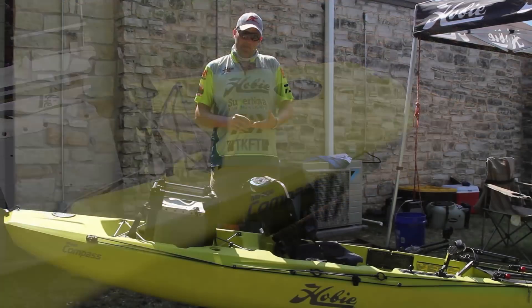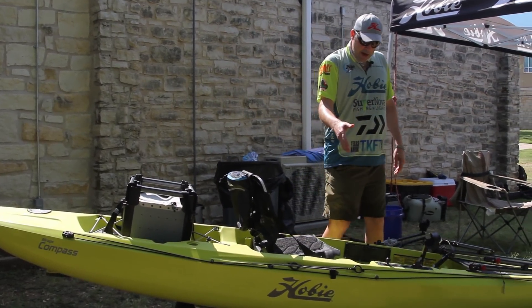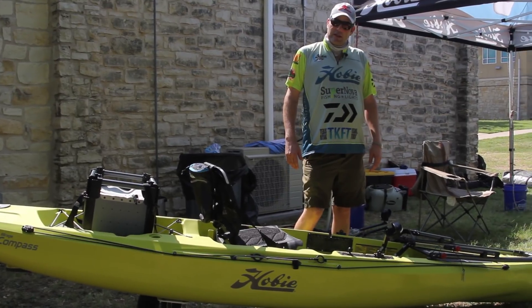It's 87 pounds fitted. The Hobie Compass is available in this Seagrass Green, and it's also available in Slate Blue.